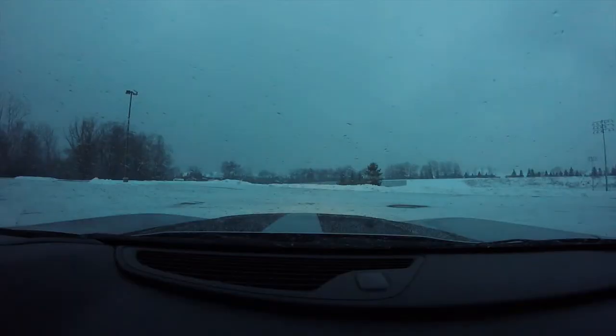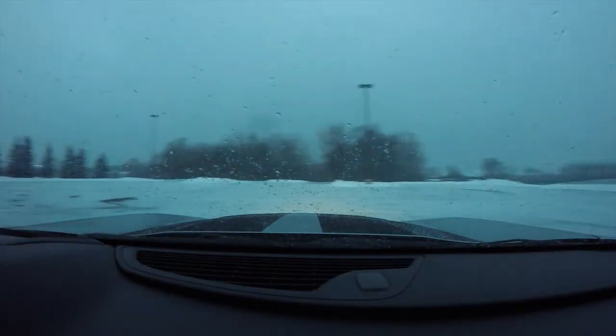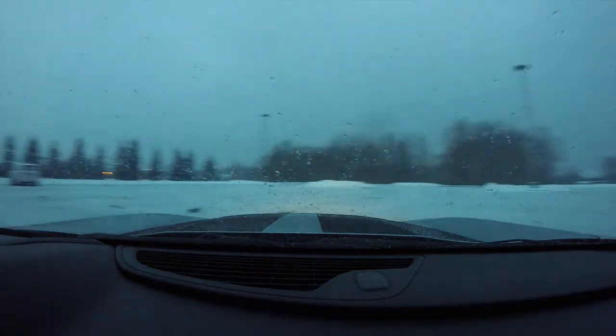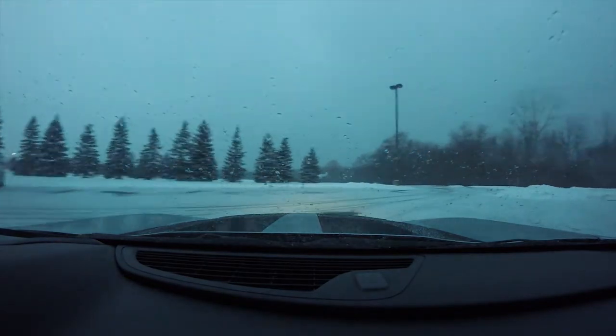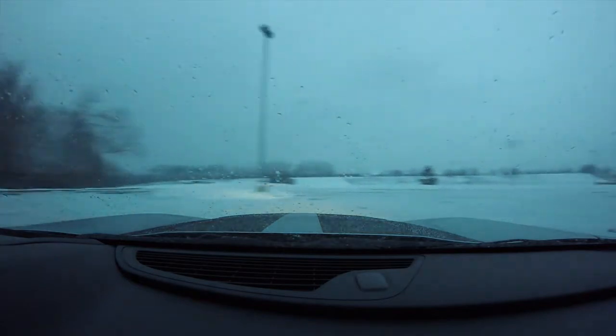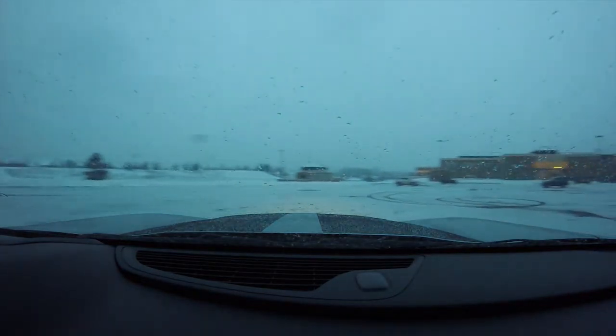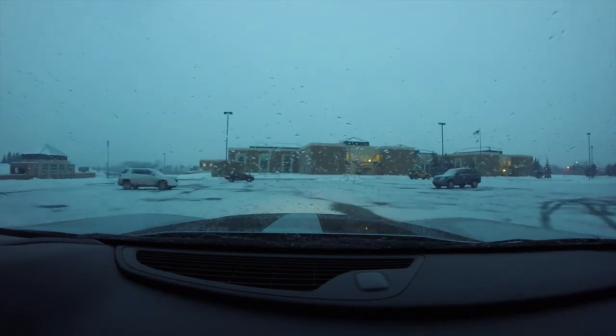Alright, traction control is completely off. It's not bad — we'll see what she looks like from the outside in a minute. She drifts pretty good.